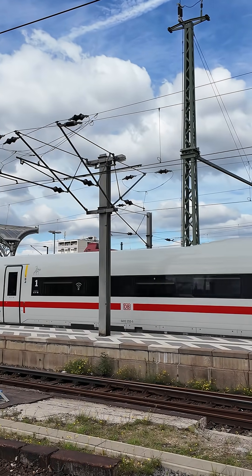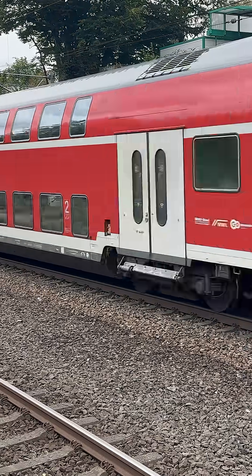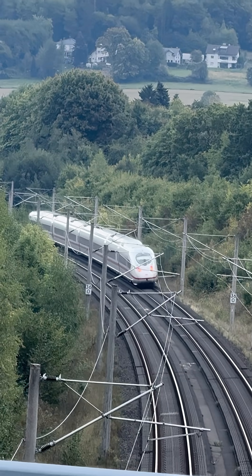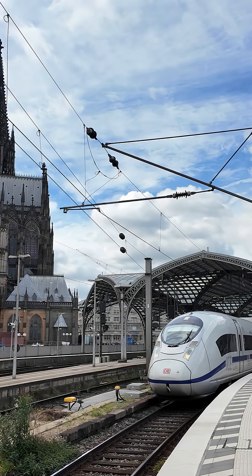Because Germany's high-speed lines are part of the regular rail network, any delay can ripple across the entire timetable. More stops, only a few lines built for true high-speed, and mixed traffic all combine to keep average speeds well below the train's potential.